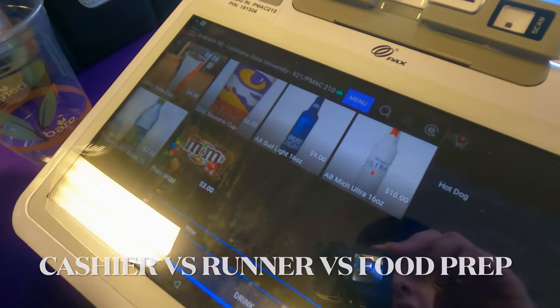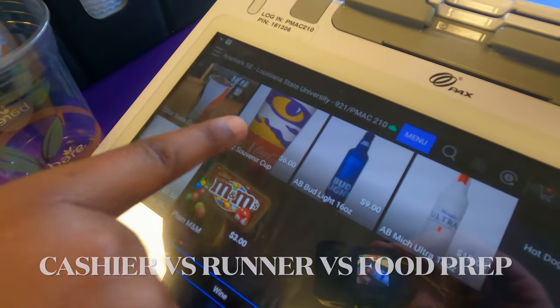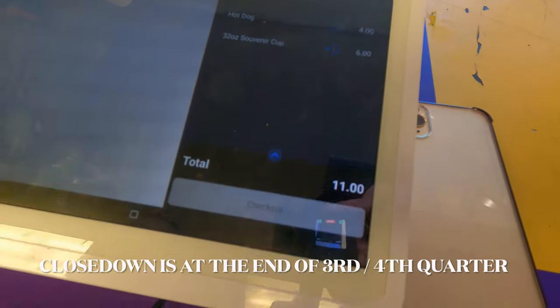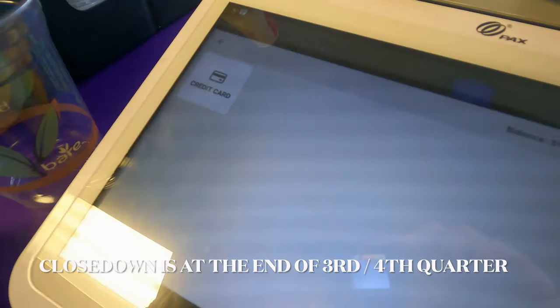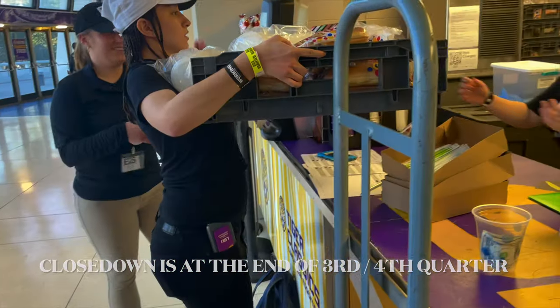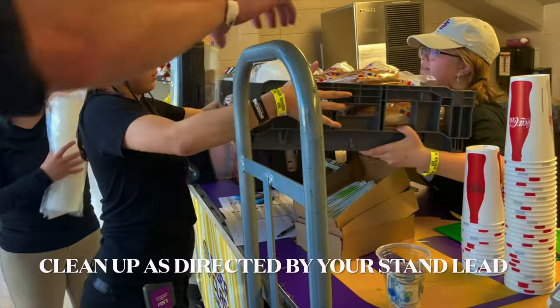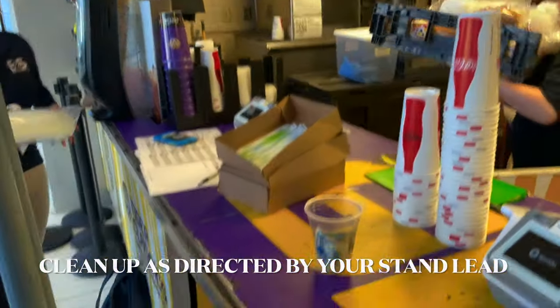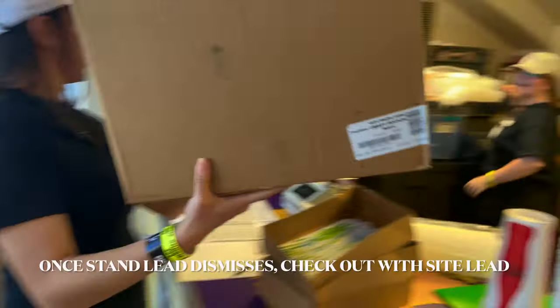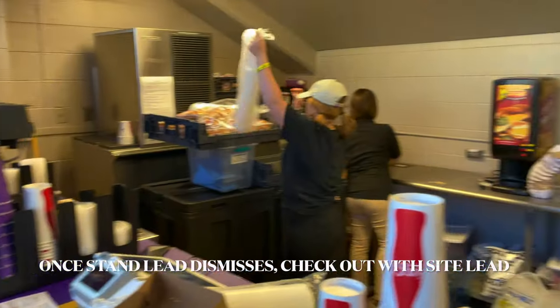We will shut down at the end of the third or fourth quarter, depending on if you're at a food or an alcohol stand. Once we're ready to close down, begin cleaning up the stand and restocking the stand as directed by your stand lead. Once the stand is fully cleaned and fully restocked, you will be dismissed by your stand lead, who will then return you to check in to check out with your Eat to Seat site lead, using the QR code on your Eat to Seat staff passport, which you can find on your Eat to Seat staff app.